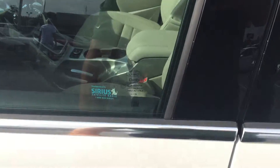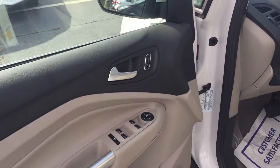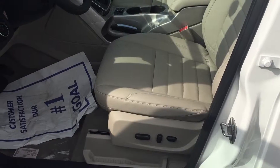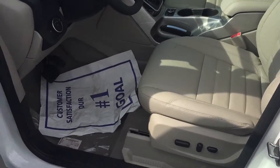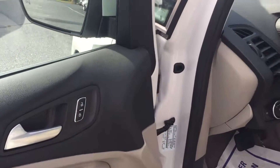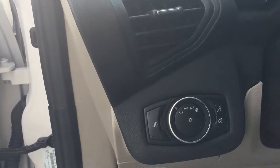Over here we can go inside and I'll show you the interior. It does come with a beige interior. It does have a six-way powered seat. You have your power windows and power door locks. Inside, you have your automatic headlights, listed right here.